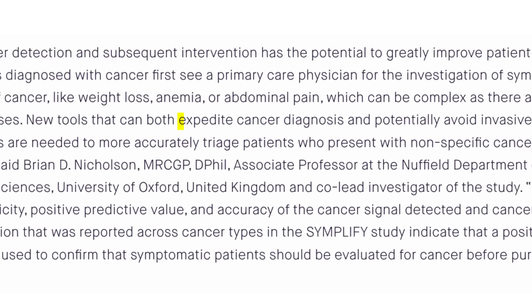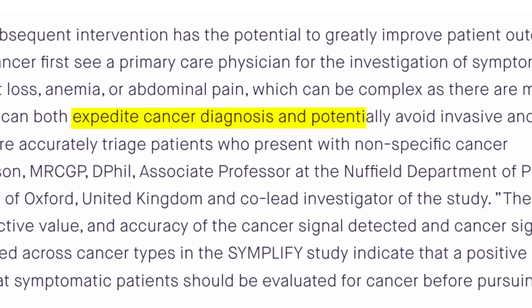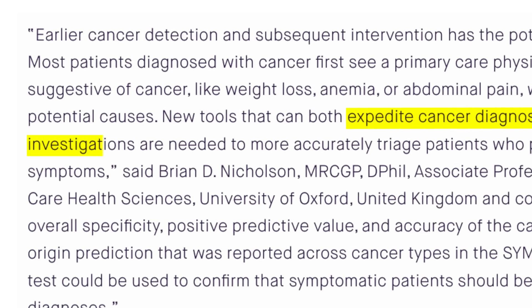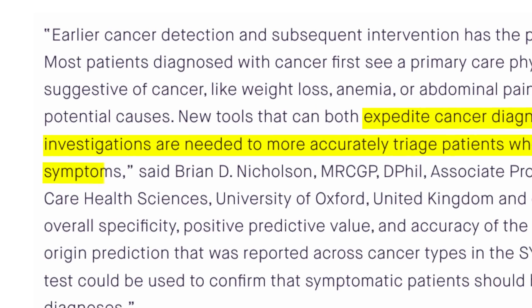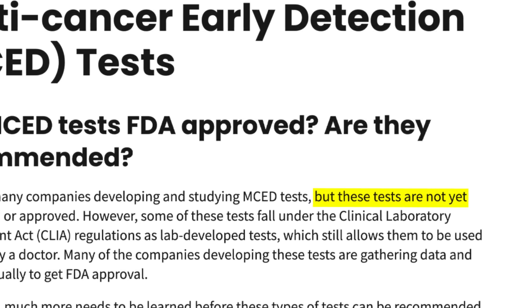It means that these tools can both expedite cancer diagnosis and potentially avoid invasive and costly investigations needed to more accurately triage patients who present with non-specific cancer symptoms. There are a lot more studies underway using the Galleri test and I'm very excited about this avenue for cancer diagnosis and treatment. But before we get carried away, there are a few crucial points — these tests are not yet FDA cleared or approved. We still need further refinement and studies before this blood test can be used for the general population.